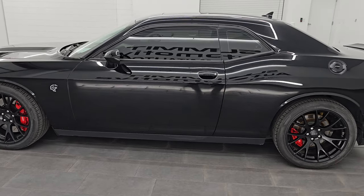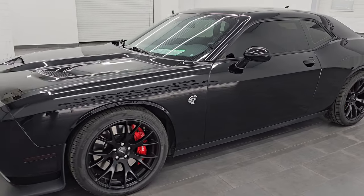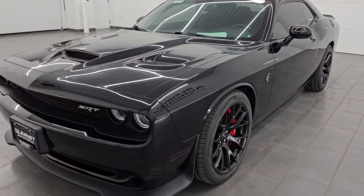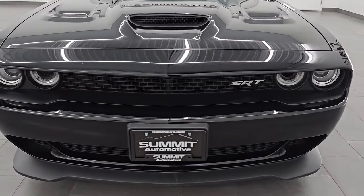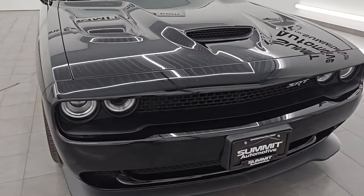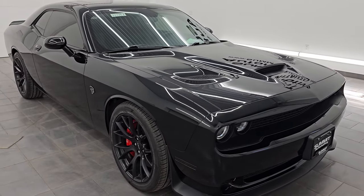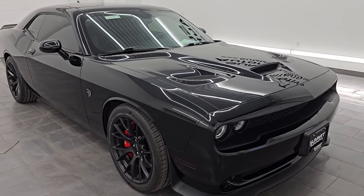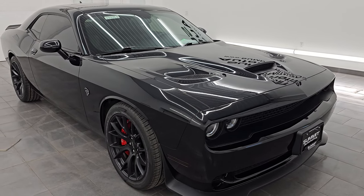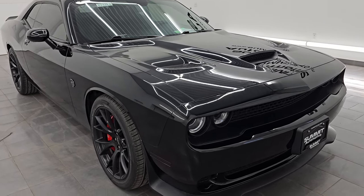This 2016 Dodge Challenger Hellcat has the 6.2-liter supercharged V8 Hemi engine. It puts out 707 horsepower with the red key, and it's paired up with the 8-speed automatic transmission. This car has been fully safetied and inspected by our service shop. It has a fresh oil and filter change, all the fluids have been checked and topped off. Per the state of Wisconsin inspection process, it has four brand new tires, and this car is 100% ready to go.